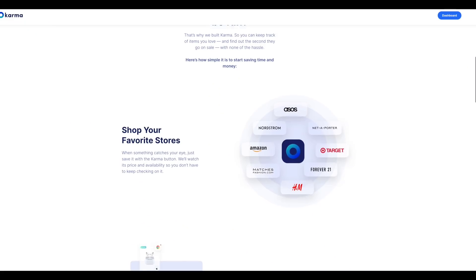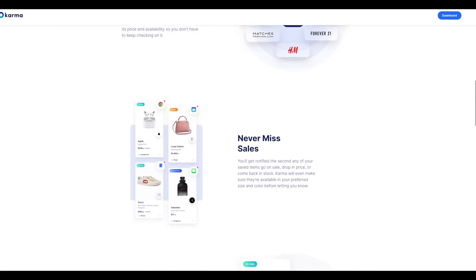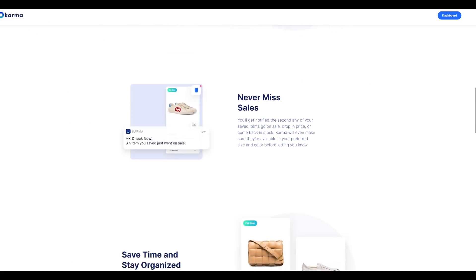Speaking of saving money, here's a quick word from today's sponsor. Today's video is sponsored by Karma, formerly ShopTagger. Karma is an app and Chrome extension that ensures you never miss a price drop or a coupon code. They've had a bit of a makeover — they're growing, they're expanding, and the name Karma represents the good karma that you get while shopping with them.